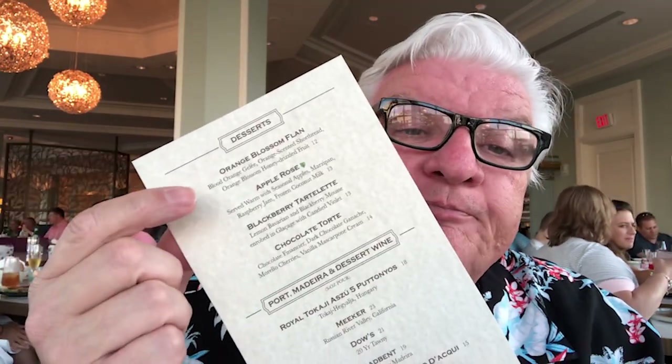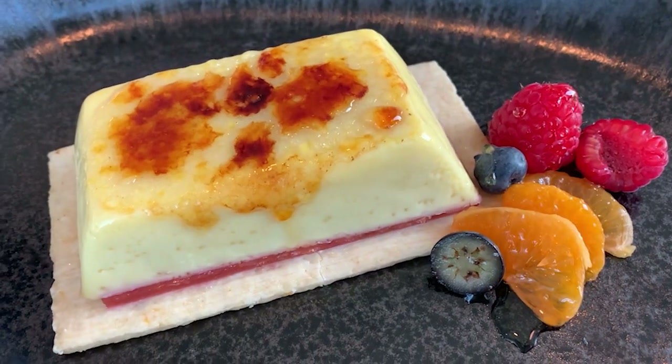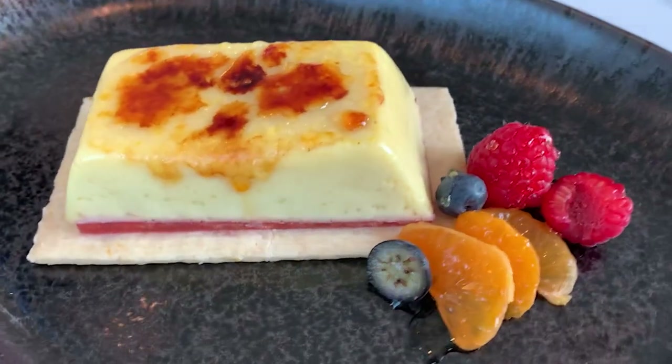I really don't know how fish is supposed to be cooked because I don't eat fish a lot, but I might have to say this might be a little overcooked. Michelle kind of agrees with me, but the flavor in it is still fantastic. Now we're looking at the dessert menu Javier just brought. I know what we're getting — we're sharing it. No creme brulee on the menu, but they have an orange blossom flan — blood orange gelee, orange-scented shortbread, orange blossom honey drizzled fruit, and that is $12. This is a very, very Floridian-based menu.